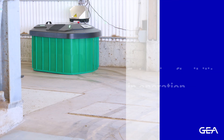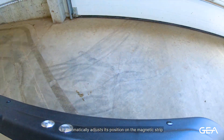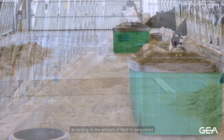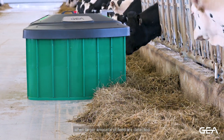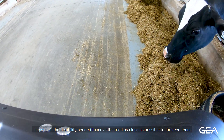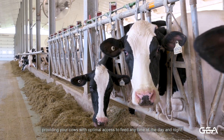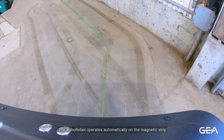The RoboRevel allows unlimited route programming. It automatically adjusts its position on the magnetic strip according to the amount of feed to be pushed, and can deviate from the strip as needed when larger amounts of feed are detected. The offset distance can vary within 12 inches on each side of the strip, giving all the flexibility needed to move feed as close as possible to the feed fence — providing cows with optimal access to feed any time of day and night.